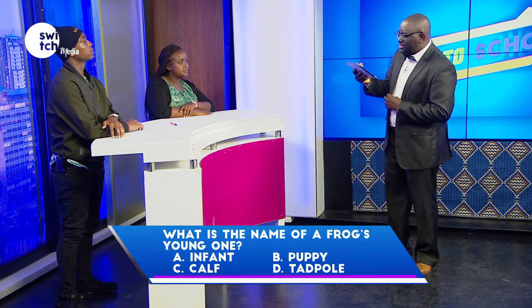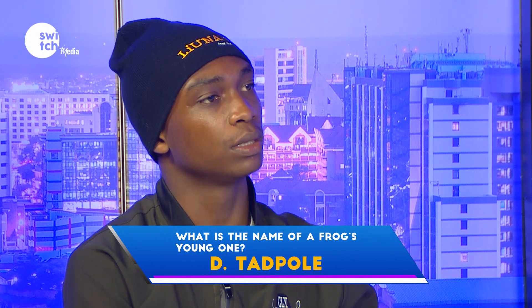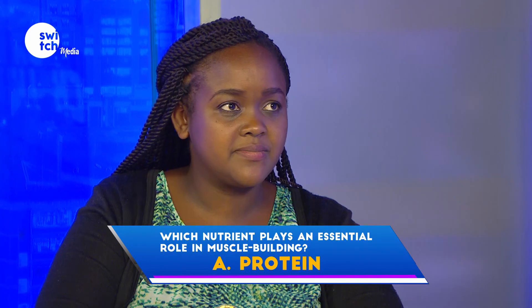What is the name of a frog's young one — infant, puppy, calf, or tadpole? Correct. Which nutrient plays an essential role in muscle building — protein, carbohydrate, iron, or fat? Protein. Correct.